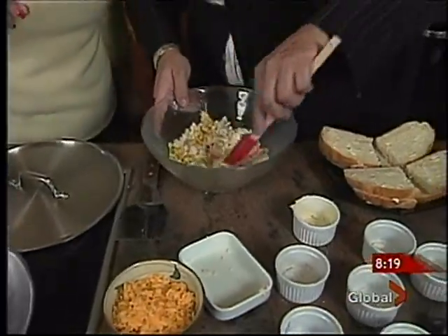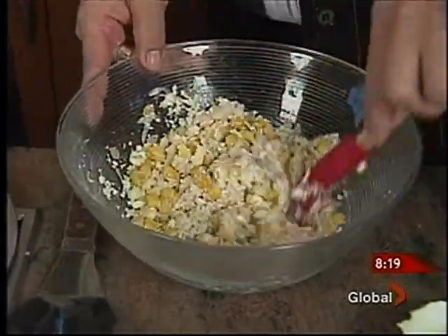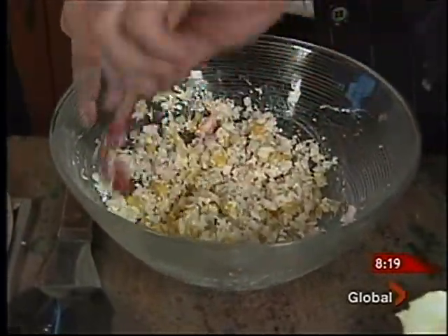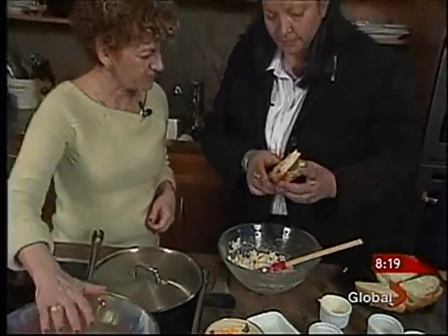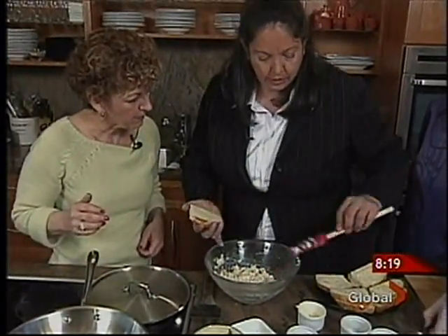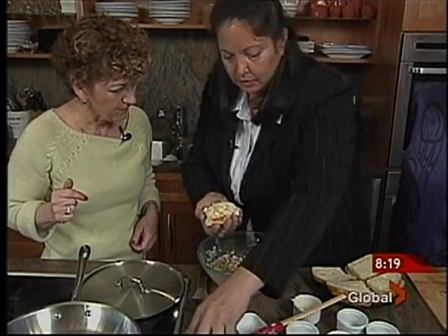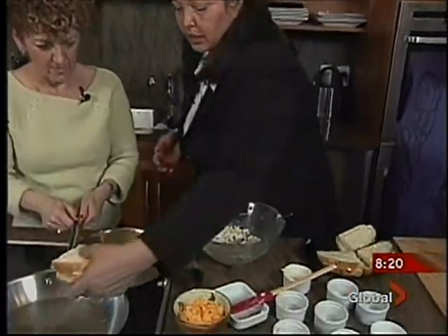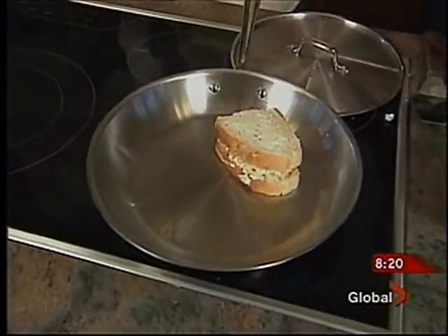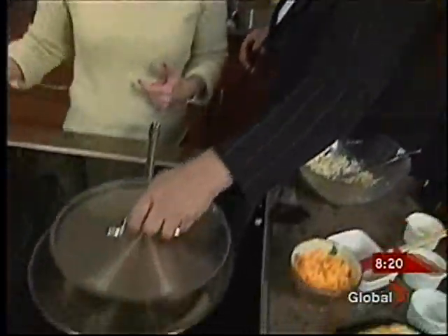And then we just mix that all together — a nice sandwich spread with enough mayo to make it stick. So we get that all mixed up. I already put a little bit of butter on the bread. All we want to do is scoop the filling in, put a little bit of cheese on there, put the other part on. They're buttered on both sides, so you don't need oil. It's kind of like a grilled cheese, but not a grilled cheese — grilled crab and cheese.